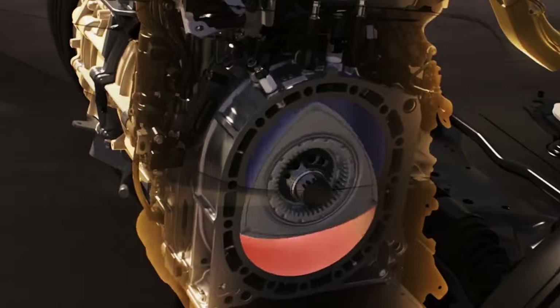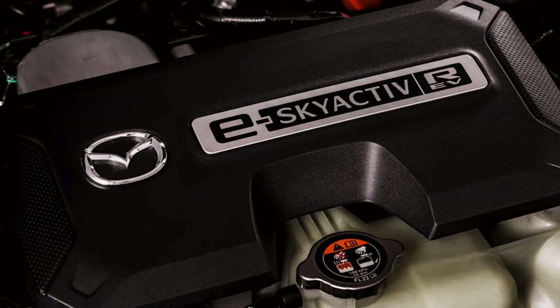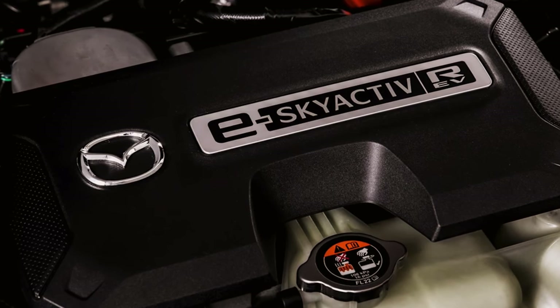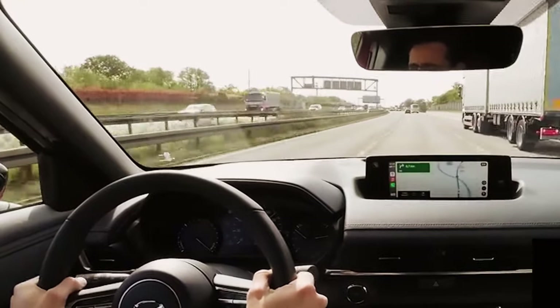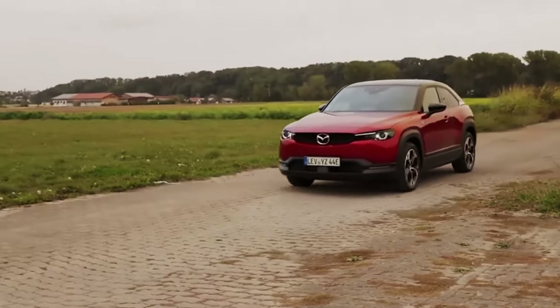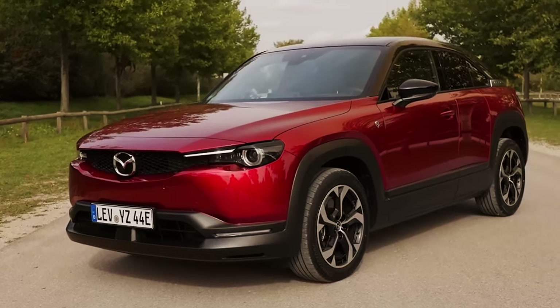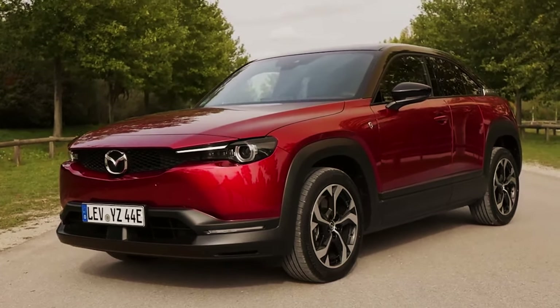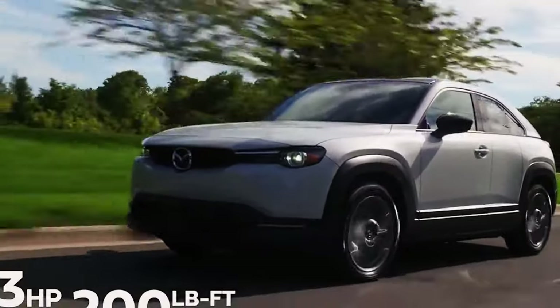The engine speed can reach up to 4,500 rpm, with a minimum of 2,000 rotations. Compared to the noisier rotary engines of the past, this engine boasts a maximum power of 74 hp at 4,500 rpm. The oil-cooled engine is compact yet powerful, delivering 170 hp at 9,000 rpm. The REV's acceleration is enhanced by the additional power, offsetting the 58 kg heavier weight compared to the MX-30 electric, which has 145 hp.